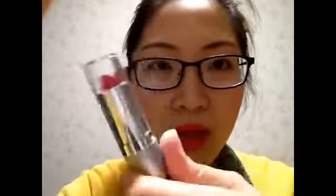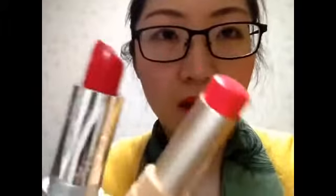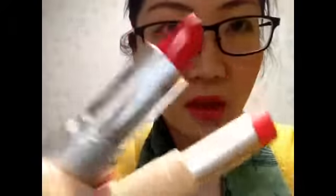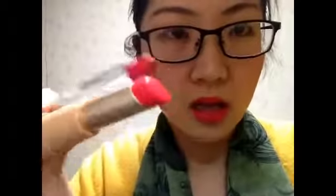I have some red color lipsticks, so let me show you. It's from Wet n Wild, and this is from Milani High Voltage, and this is from Laneige, and this one is from Etude House. Can you see the difference? The Wet n Wild one is really red, but the Skinfood one is like an orange color to me.